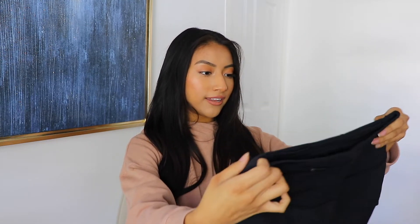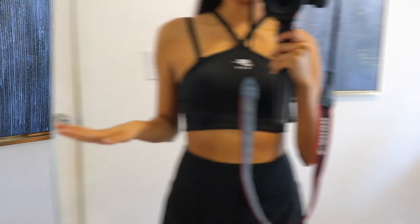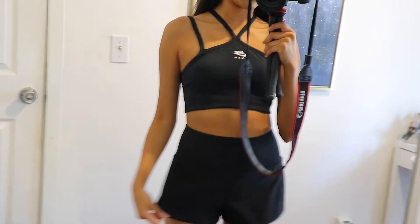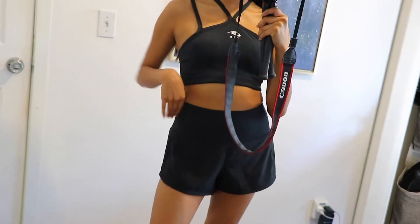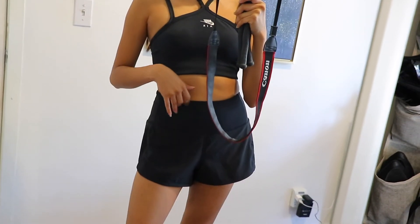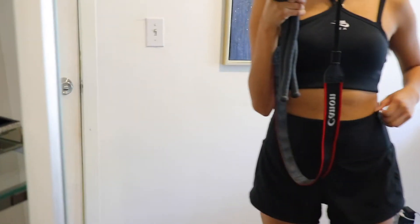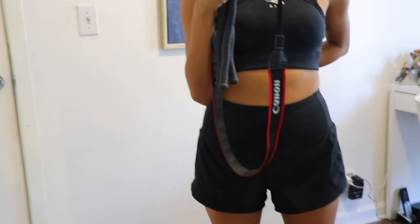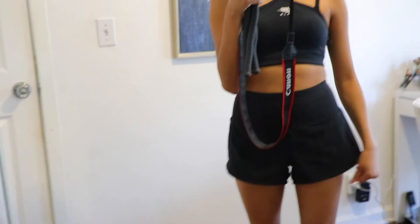They also have white ones and I might end up getting all the colors — I love this one. These are probably one of my favorite shorts from Lululemon, the Speed Up 2.5-inch high rise. When I go out I definitely use the back pocket to store keys. They're very flattering and comfortable.